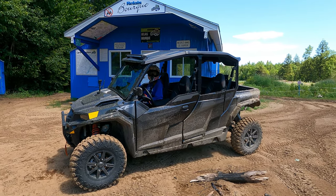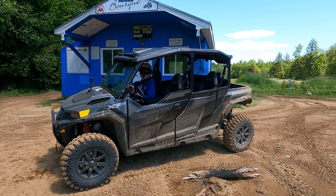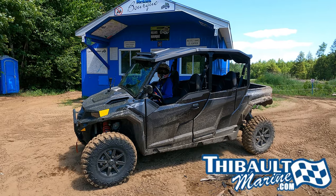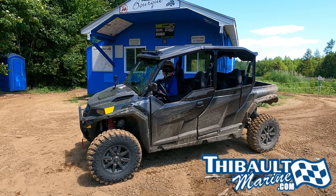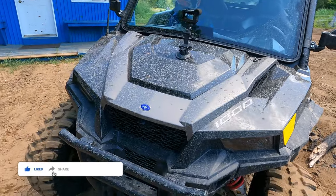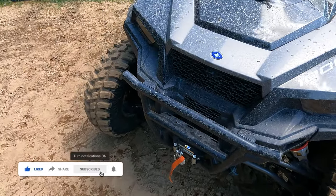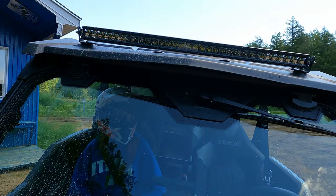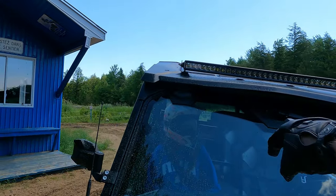This is a demo unit from a dealership, so we'll be respectful to the dealer that loaned us — I think this is the only demo in Canada right now of this unit. This one has a few options on it: it's got the snowplow attachment, it's got the winch, and it's got the hard glass front windshield with wiper and washer.